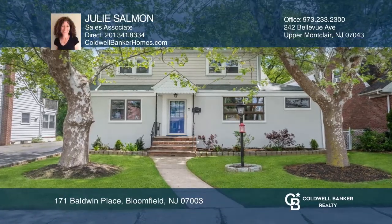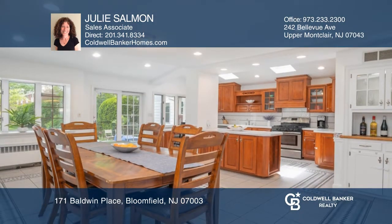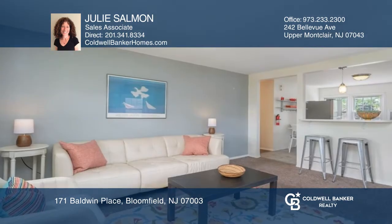This one-of-a-kind two-family home is a rare find. Unit 1 boasts an open floor plan, expansive kitchen and dining room, family room, an updated bathroom, a fully finished basement, and sliders leading to a park-like yard with a patio.